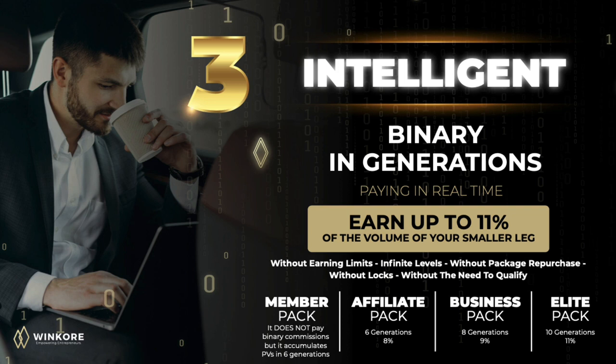You get paid in unlimited levels, without package repurchase, without locks, and without the need to qualify. The member pack does not pay binary commissions but it accumulates points in six generations.